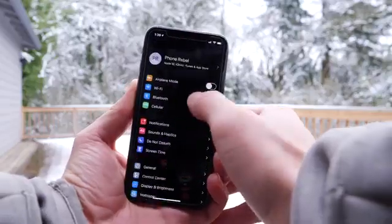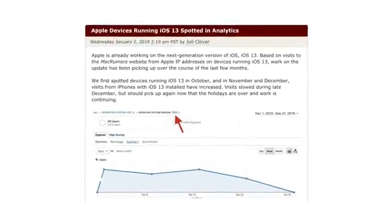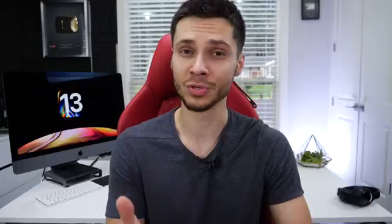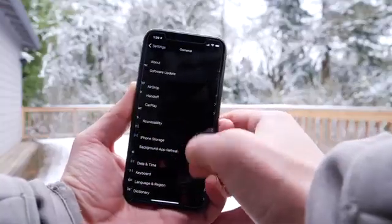In case you were doubting that Apple is working on iOS 13 — yes, it is being worked on. The analytics at MacRumors are picking up more and more devices visiting their website running iOS 13. These are internal builds, not something you can download right now, but it is being worked on. iOS 13 is going to be the one — the firmware we've been waiting for for a very long time. All those changes that Apple has been putting off for years, we're finally going to be getting.